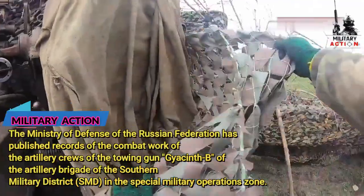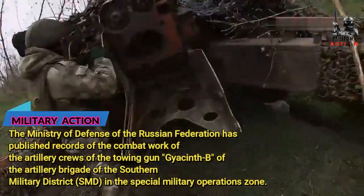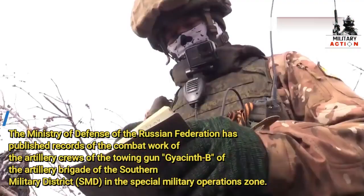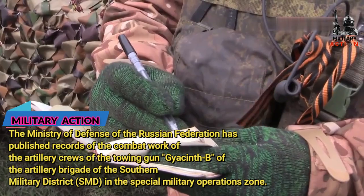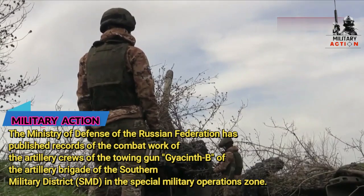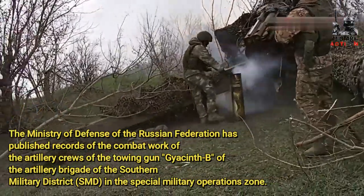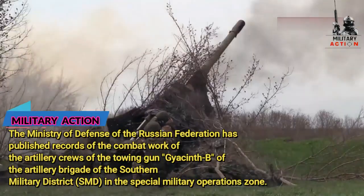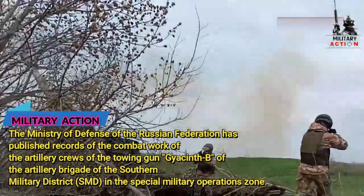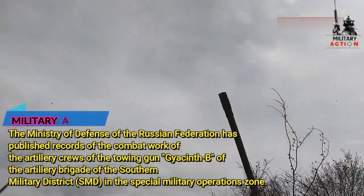To destroy the concrete shelters, the Hyacinth-B towing gun used 152mm ammunition. The Ministry of Defense of the Russian Federation has published records of the combat work of the artillery crews of the 29th artillery brigade of the Southern Military District in the Special Military Operations zone.